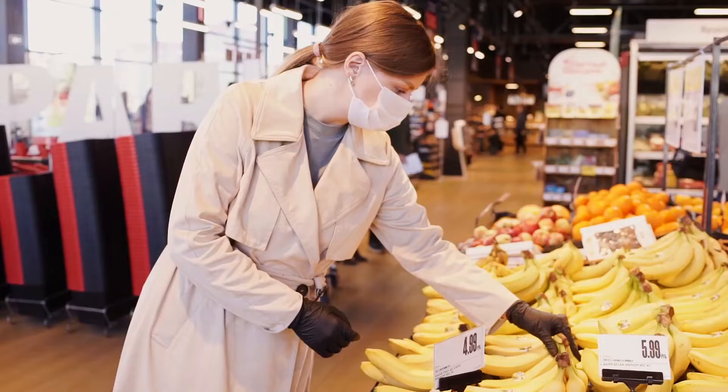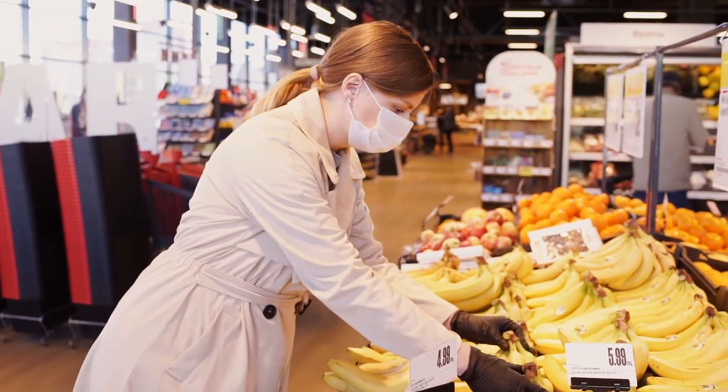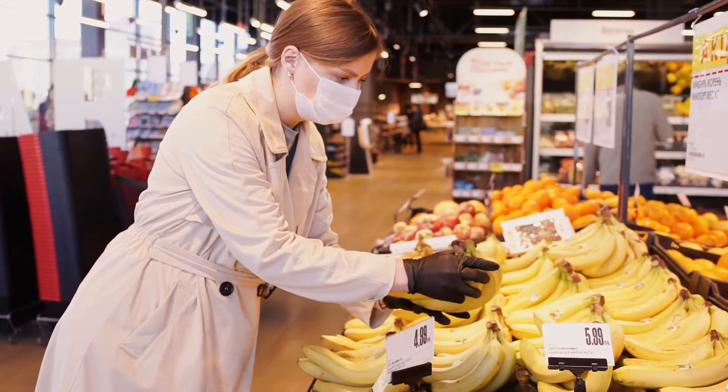This led us to devise an alternate bioplastic packaging that could also extend the product's quality and food safety expectancy throughout the different stages that fruits and vegetables go through.